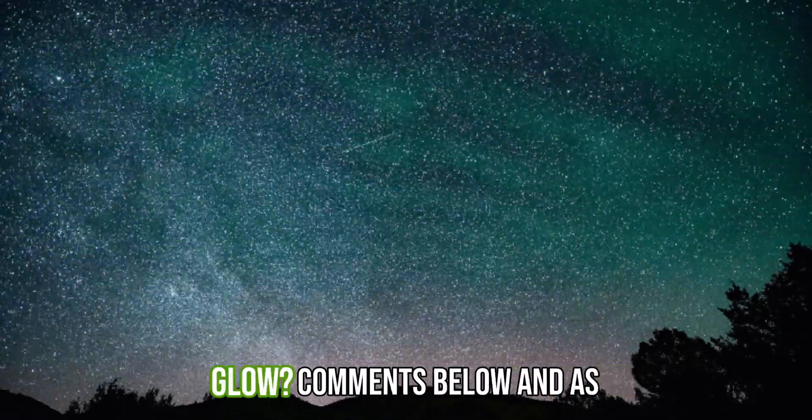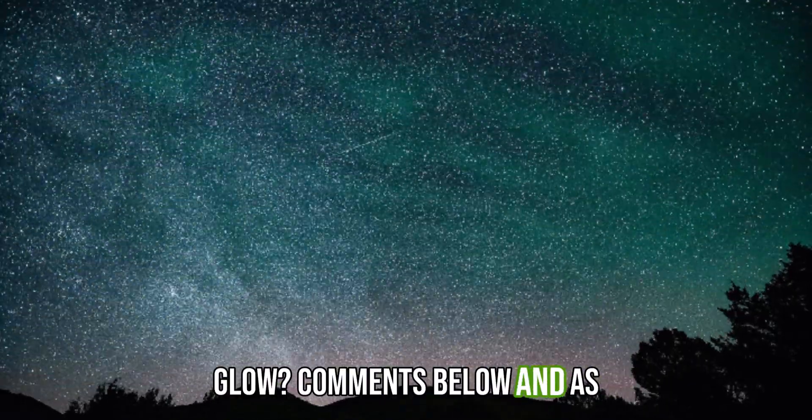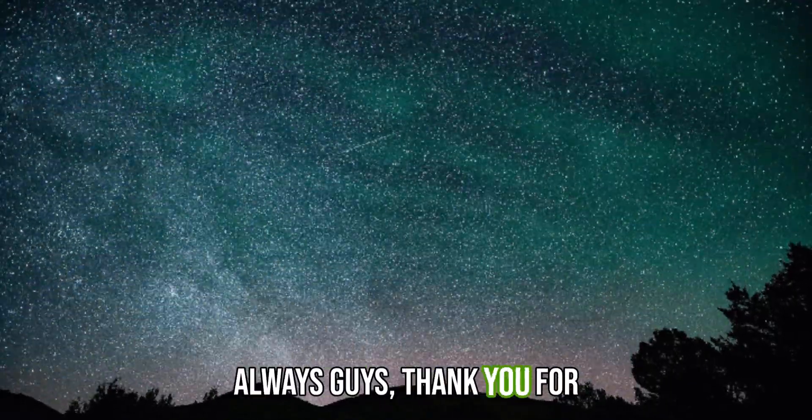But what do you guys think about this airglow? Comments below. And as always guys, thank you for watching.